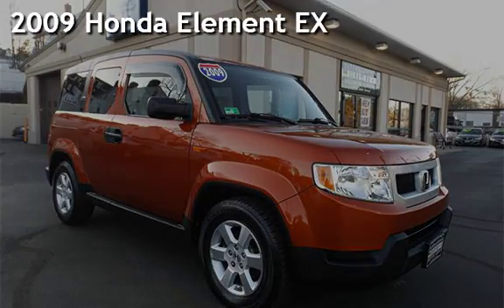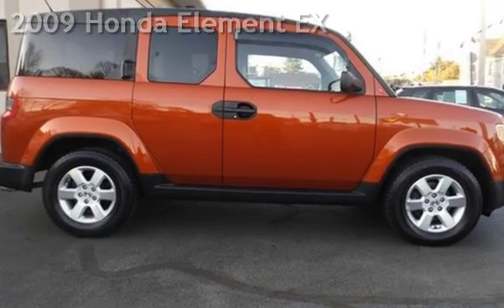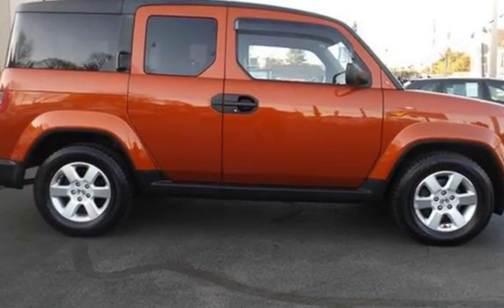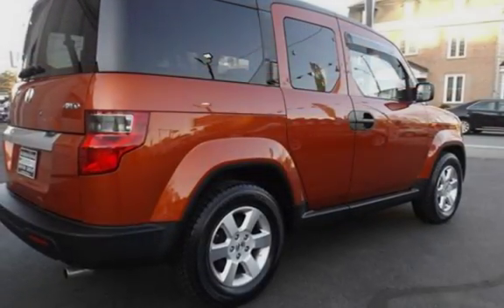Presenting a pre-owned 2009 Honda Element EX. This four-door SUV has a four-cylinder, 2.4-liter i4 engine, with all-wheel drive and an automatic transmission.